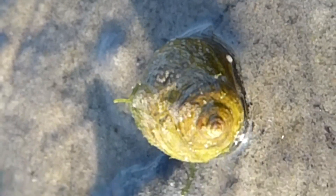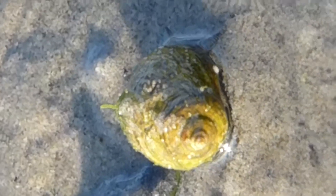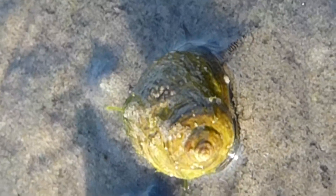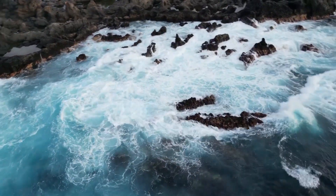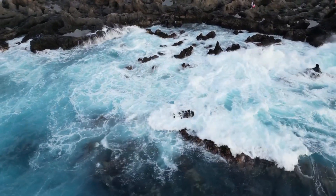These invertebrates gather in massive numbers. They eat by using a tooth-covered tongue called a radula to scrape at the surface of the substrate they live on. A group of them can, slowly over time, change the shape of a rock, or potentially even make it disappear altogether if given enough time.